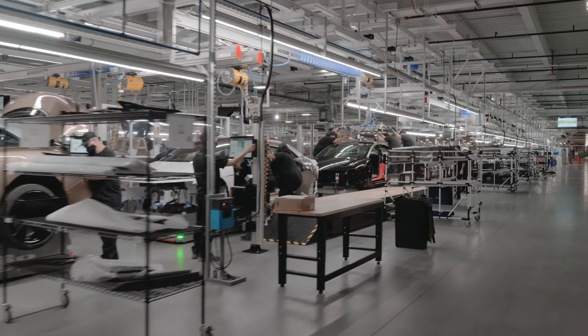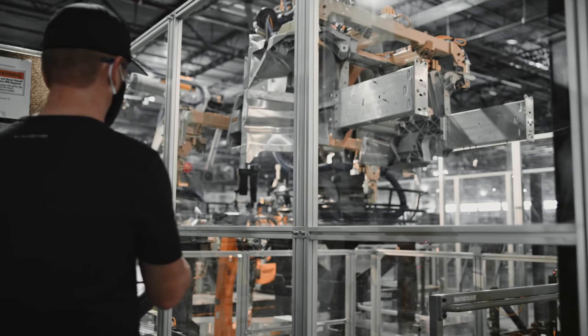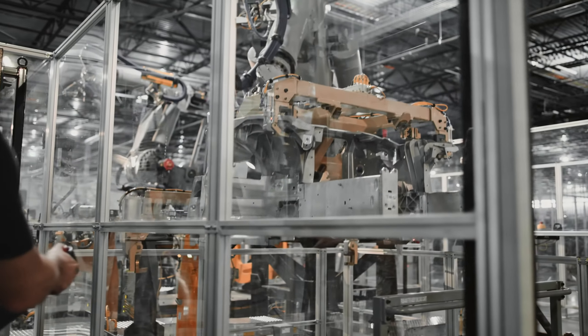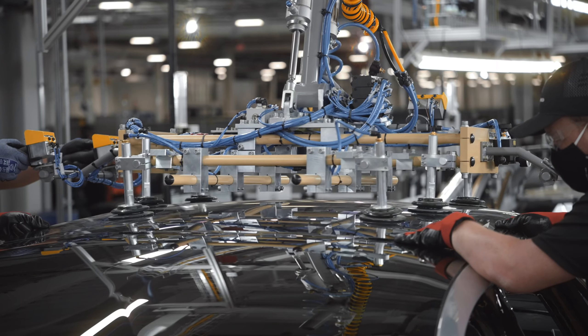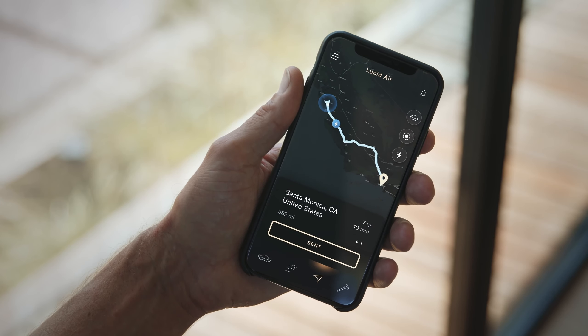Our factory is the first greenfield EV factory in North America. It will be the fastest factory built. And if you want to build a luxury vehicle without quality, there's no way. You need quality in your processes, in your design, in your product — everything you do.